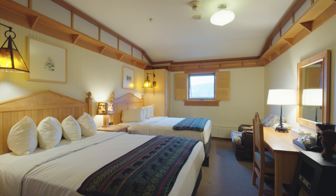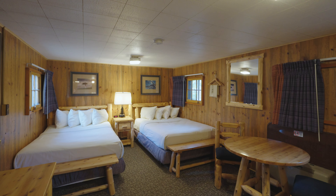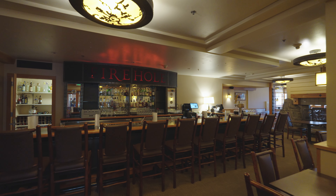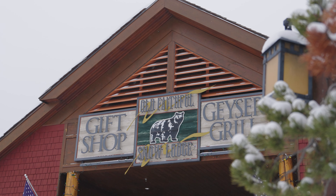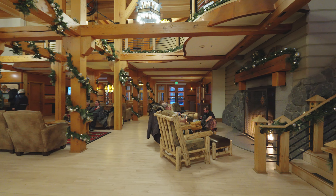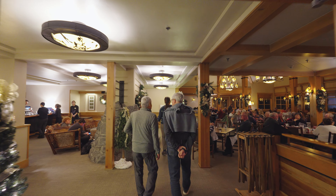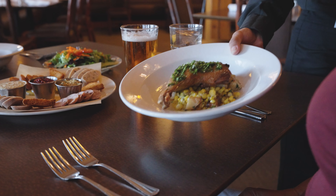Once at Snow Lodge, guests find a comfortable and cozy lodge with a variety of services and amenities to support an amazing winter experience. In the winter, we have 100 guest rooms in the hotel proper. We also have 34 cabins, a dining room, a bar, another food and beverage operation in the Geyser Grill, and a gift shop. It's a full-service hotel.